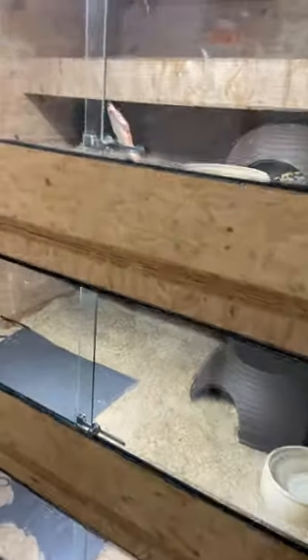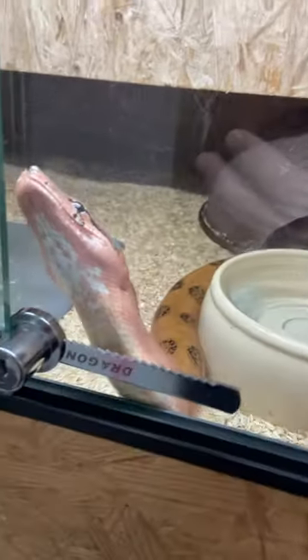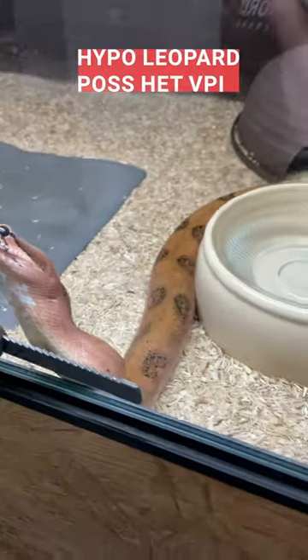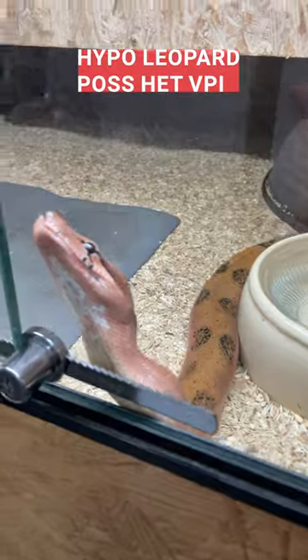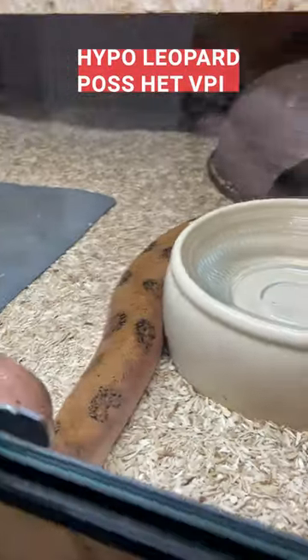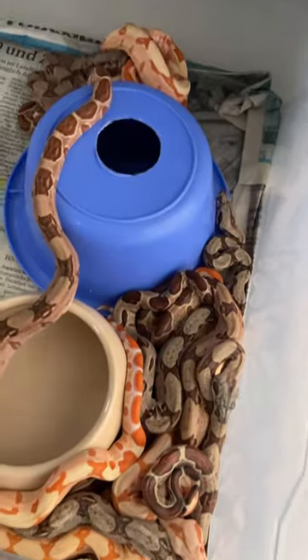I do my regular facility check — everything is looking perfect. We also have a hypo leopard, pos head VPI.